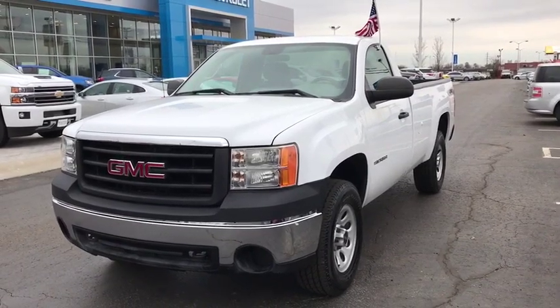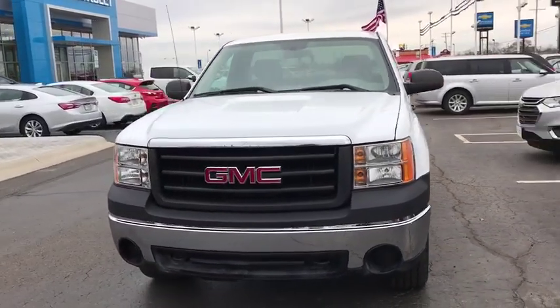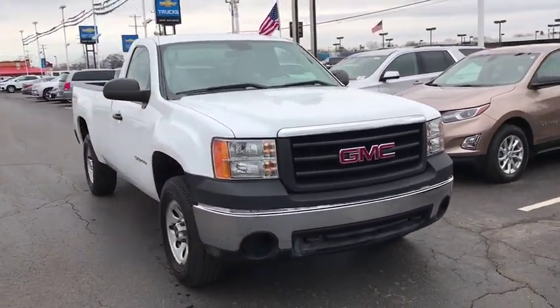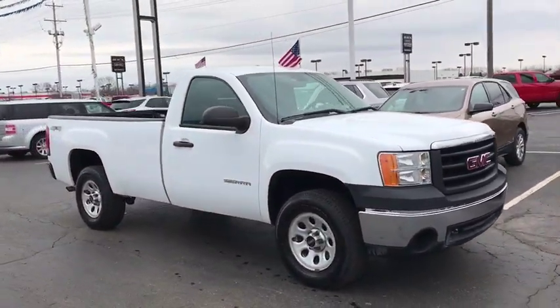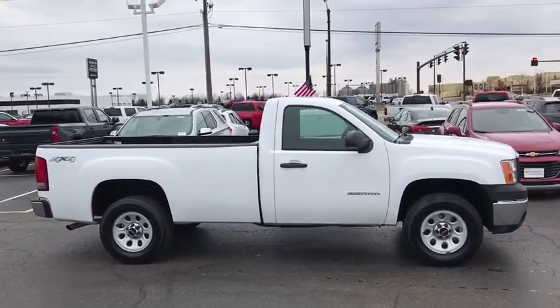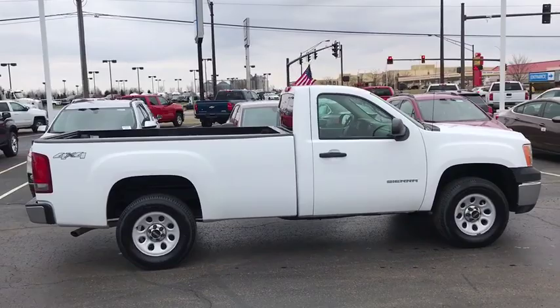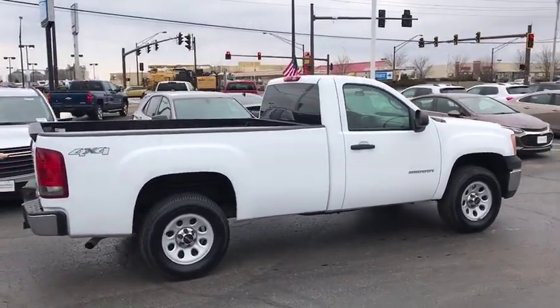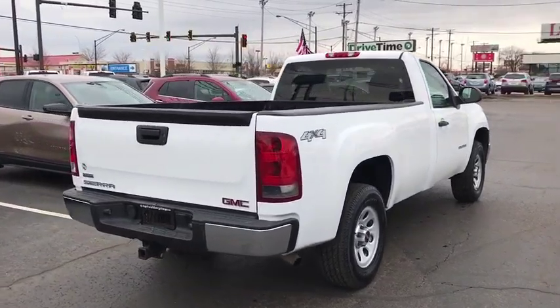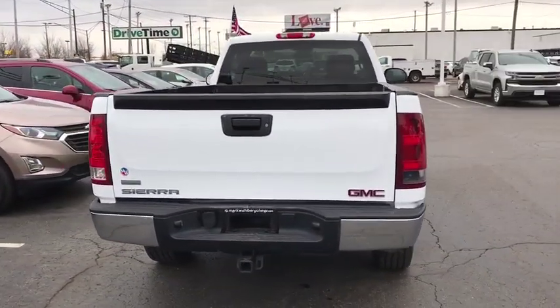The 2012 GMC Sierra 1500. The Sierra 1500 offers a five-star frontal and side crash test rating, and a combination of mechanics and aerodynamics that give it better conventional V8 fuel economy than any competitor. Sierra 1500 now comes with an automatic transmission that combines high max hauling capability with precise control.